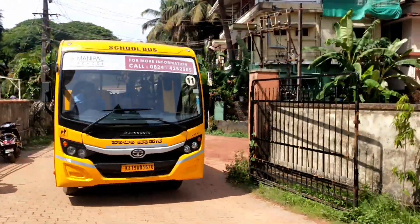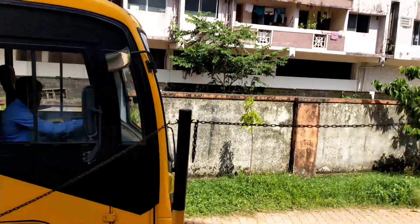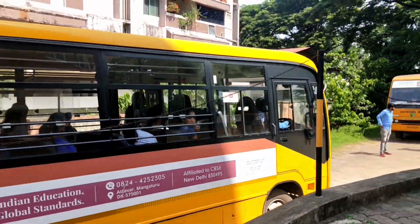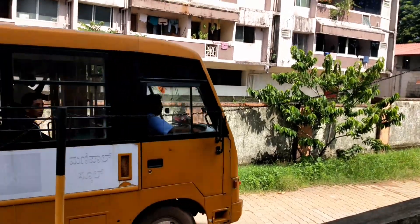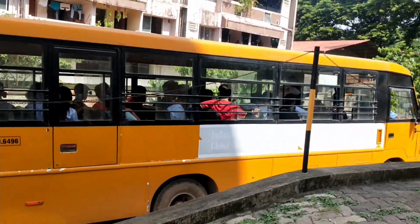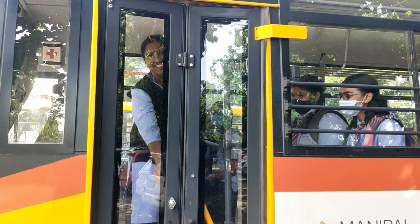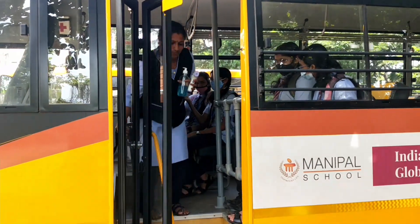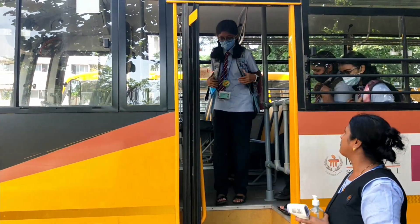Transport. The transport used by students and staff for commute leads to significant carbon emissions. The fact that only about 35% of students use the school bus facility is shocking. Use of public transport is really helpful for the environment, and if that's not convenient, then carpooling is another great option. The school tries its best to make school transport safe and easily available to all, to encourage its use.